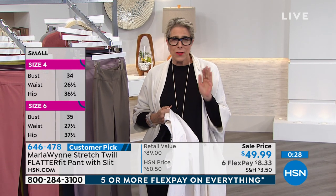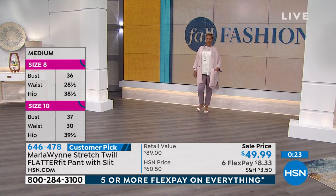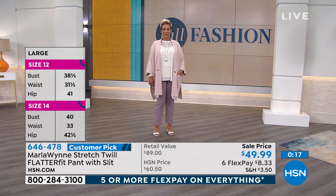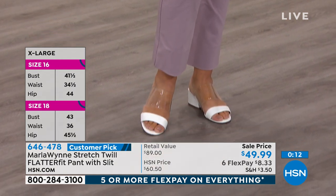We used to think there was a rule about wearing white — not before or after a certain date. It was a stupid rule. What is great about this is it truly fits all sizes and shapes — I don't care if you're pear or apple, you will love this pant.